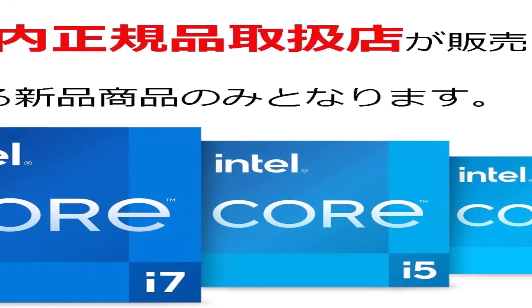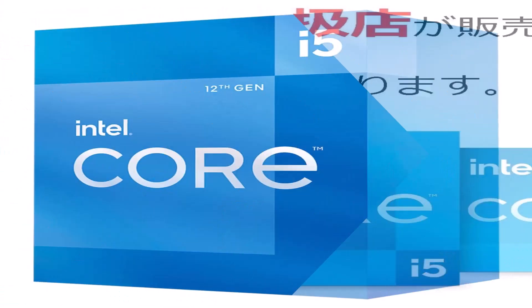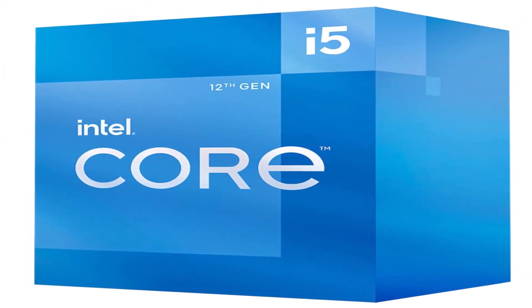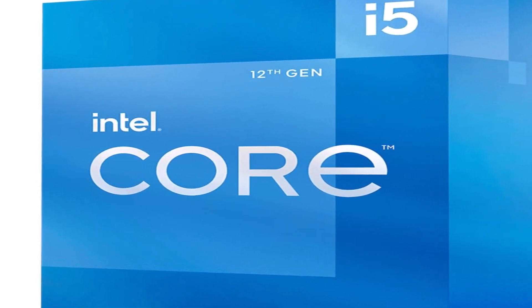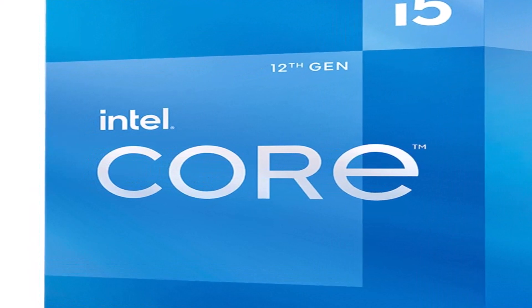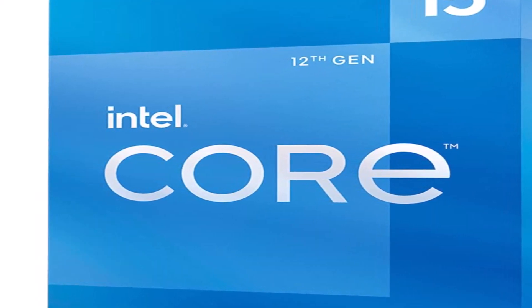Our testing shows that the Core i5-12400 serves up solid performance in all manner of threaded productivity applications, and its snappy single-threaded performance beats even the fastest Ryzen 5000 processors. The Core i5-12400 delivers incredible levels of gaming performance at a much lower price point than any comparable AMD processor, setting a new bar for budget gaming chips.